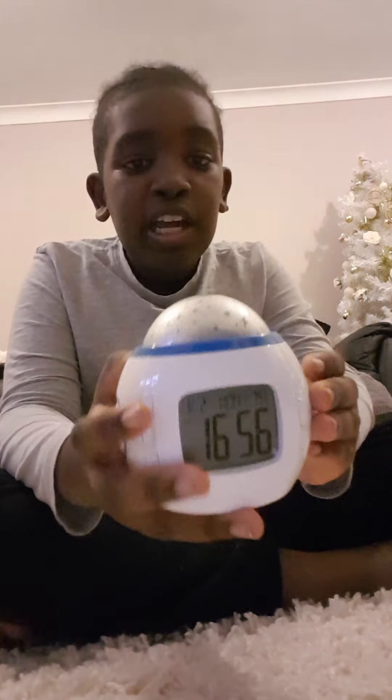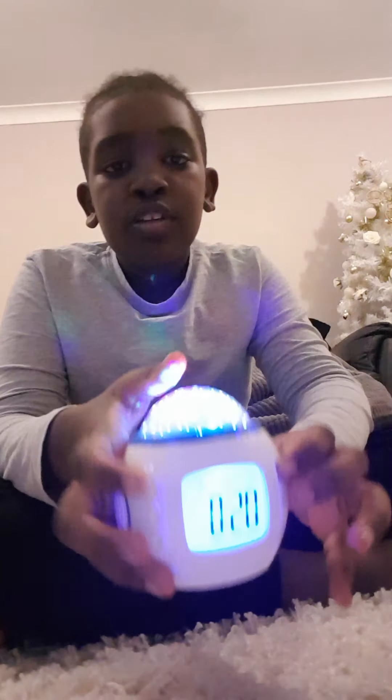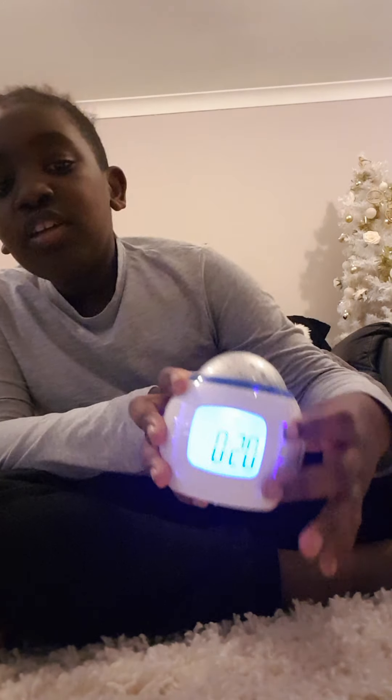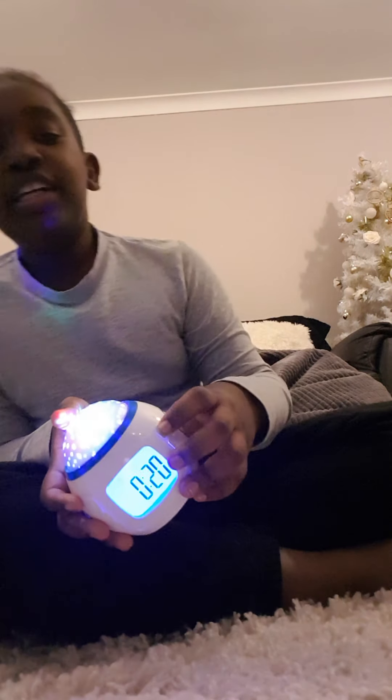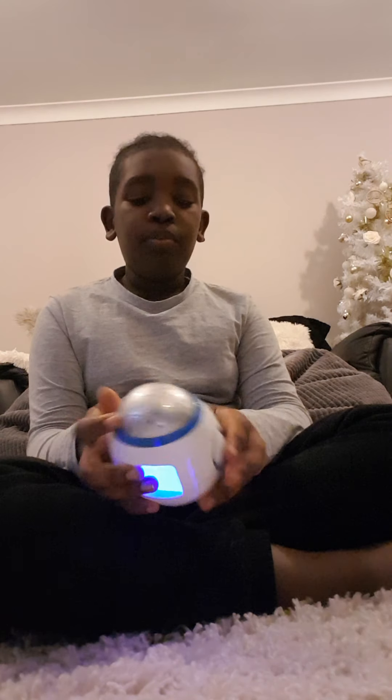The next one is my alarm clock. It's very cool because it has different sounds — it has lots of sounds. You can even wake up when you sleep, so that's why it's called an alarm clock. This was very cool.